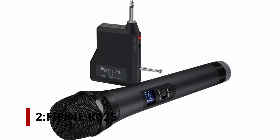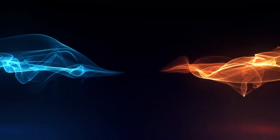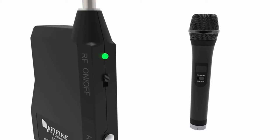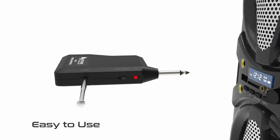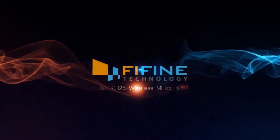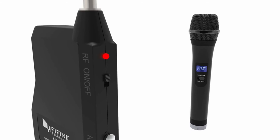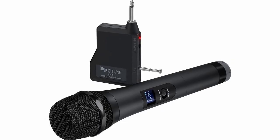Number 2: FiFine KO25. This one actually manages to undercut the previous one, making it an even more affordable option. It's a small and handy portable device with 20 ultra-high frequency channels to choose from, so you can find one that's free of interference. It can receive long-distance transmissions, working stably from up to 75 feet away. It comes with a high-quality cardioid microphone that, despite being made of ABS plastic, feels quite substantial in the hand. It has a stable grille and good midrange sound quality with vocal clarity. It retails for just under $30 and benefits from a simple three-step setup process.